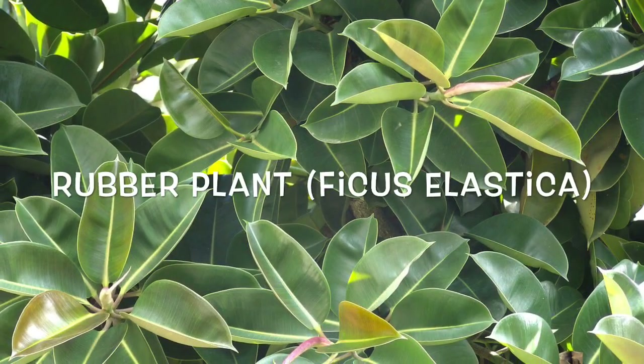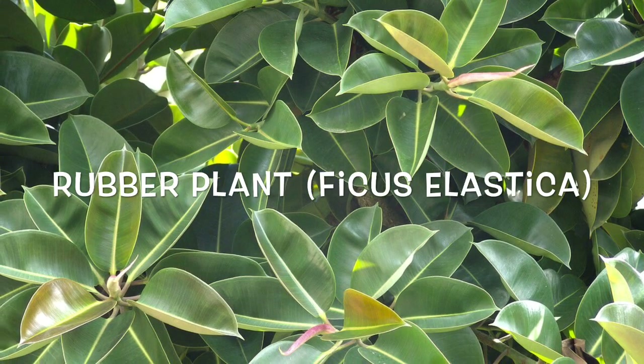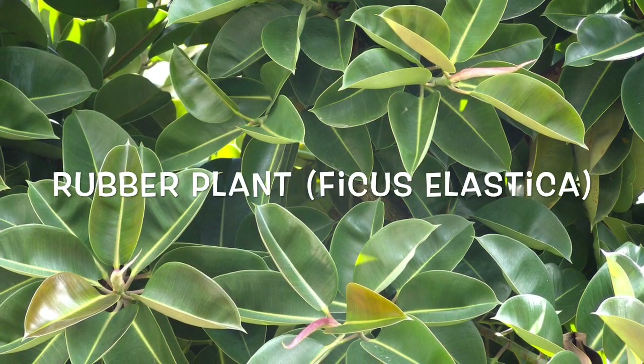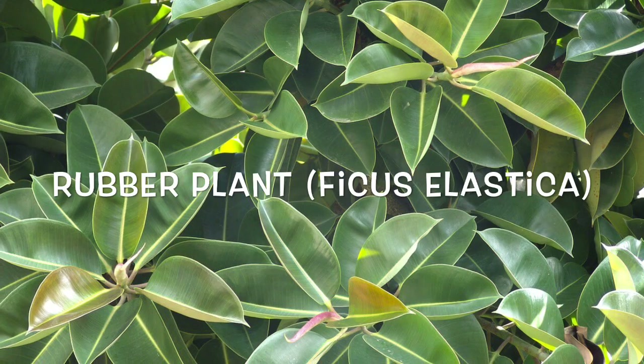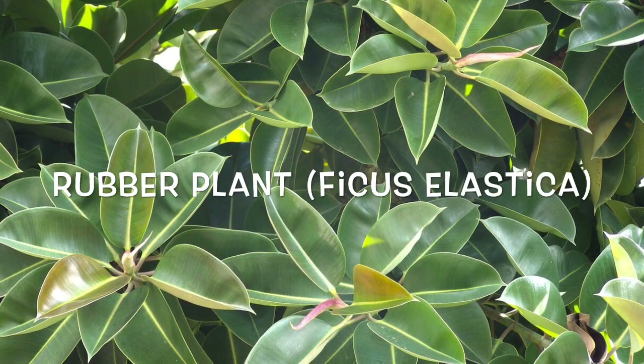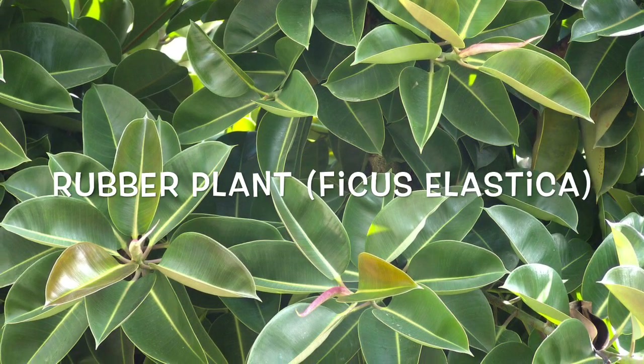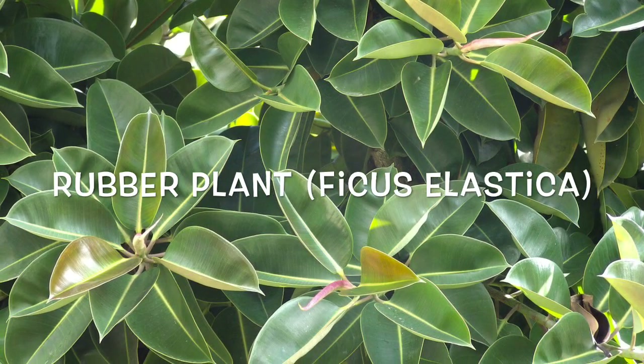Rubber Plant. Like its name suggests, the rubber plant is one tough character, capable of surviving and thriving in much less light and lower temperatures than most plants of its size. Of all ficus plants tested, it scored the best in removing toxins and pollutants from inside of homes. It is especially tough on formaldehyde.